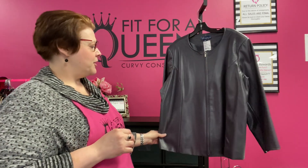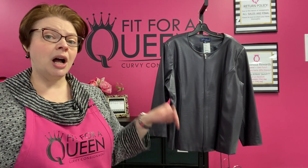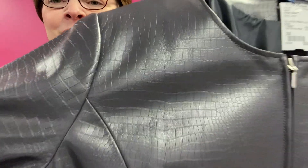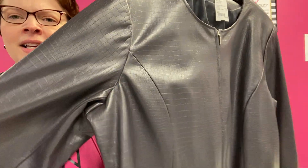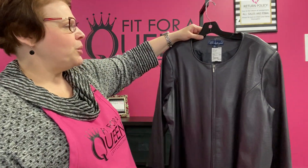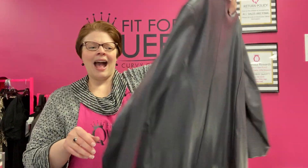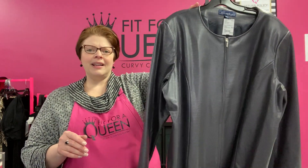Susan Graver style — a QVC item. This is a faux leather jacket with a great alligator-embossed print — gray with that texture print, black lining. It's a 2X. Down to its bottom price of $15, you're going to save an additional 30%, going down to $10.50. Check out the back — how hot is that? $10.50, Susan Graver 2X gray alligator print jacket.